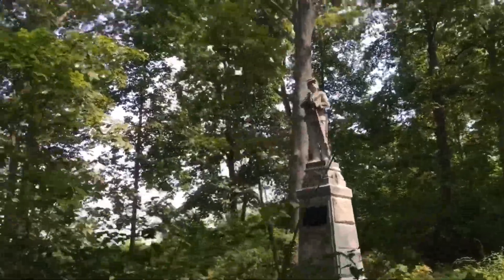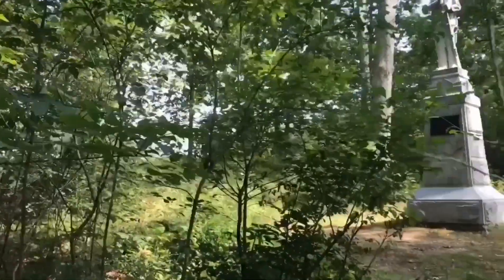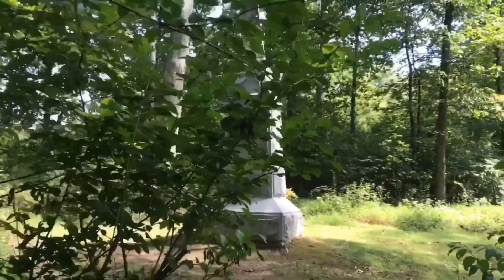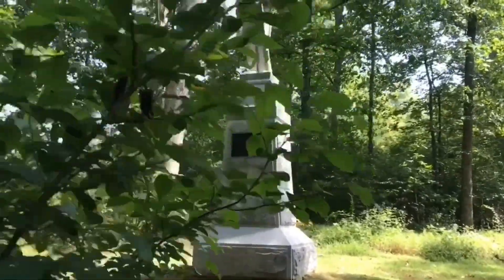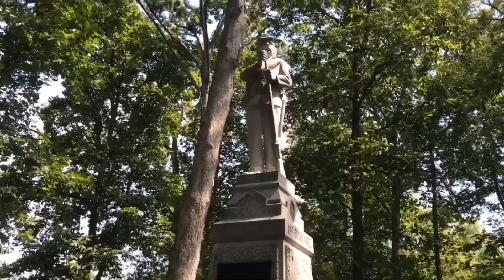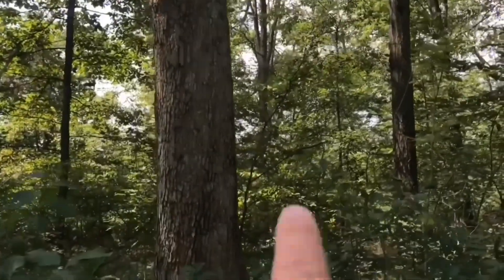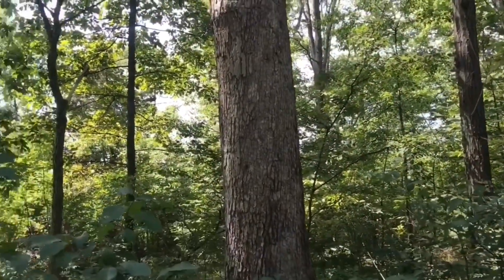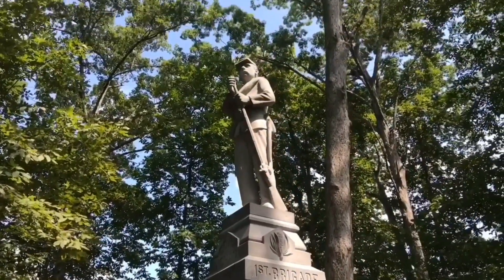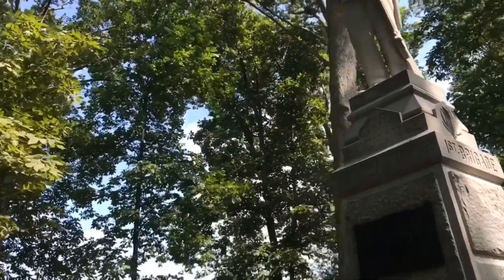This particular regiment has three monuments here at Gettysburg. On the first day, after being on the Baltimore Pike, the regiment was moved over near where the Pennsylvania Monument is today, but they made their way into this position here in Rose's Woods. The Rose Farm is just beyond here in the trees, and they were here on July 2nd of 1863 — this is where they fought, right here where their monument is placed today.